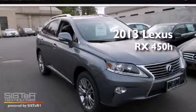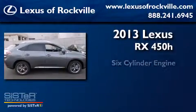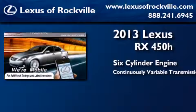This is a brand new 2013 Lexus RX 450H. It features a six-cylinder engine, a continuous variable transmission, and all-wheel drive.